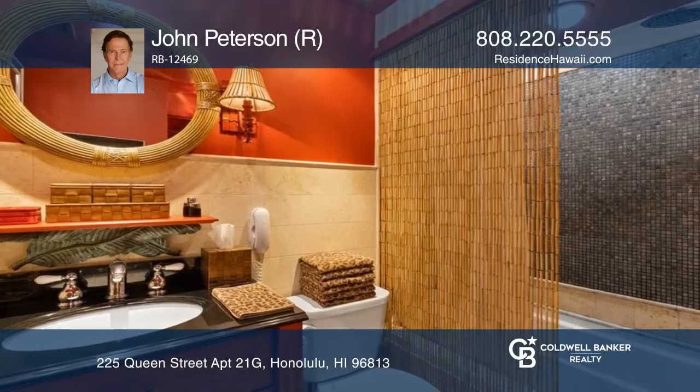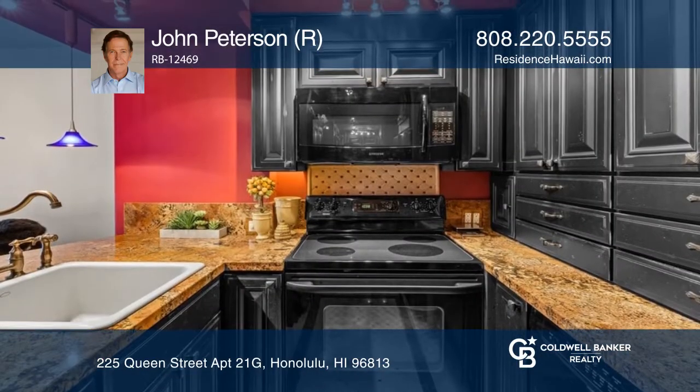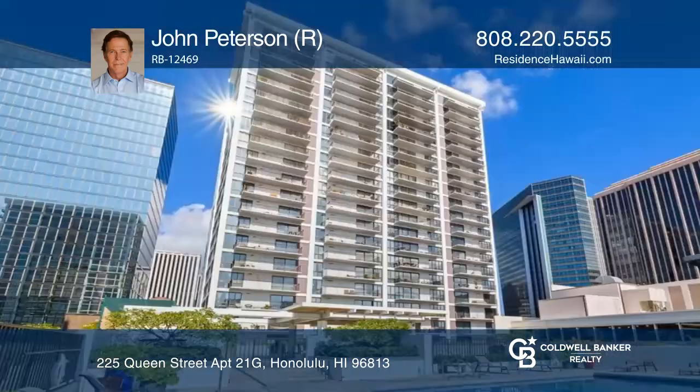This secured building is near bus stops, restaurants, and shopping. Amenities include a resident manager, pool, and a barbecue area.